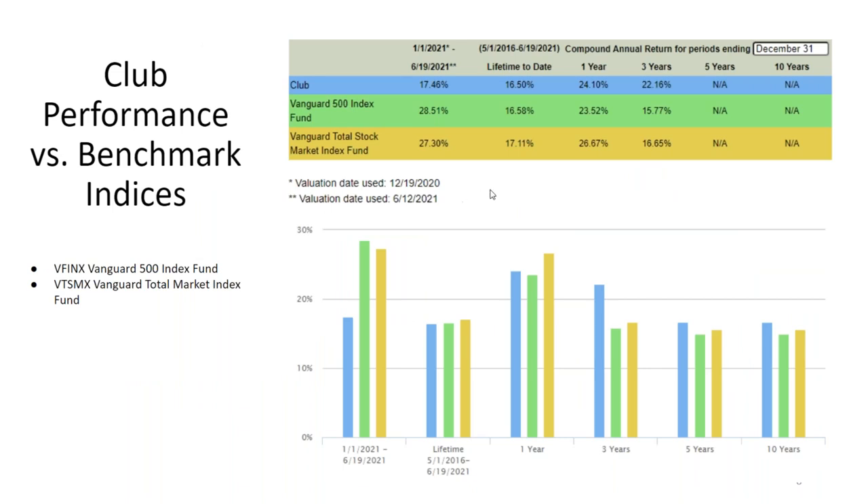Next is club performance, from January to current. The six-month return is 17%, whereas the Vanguard total stock market index fund outperforms us. We are not performing as well as the indices short-term, but over the life of the club we are doing okay. For one year we are doing okay, and for three years we are doing better.